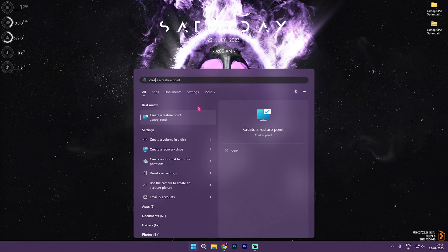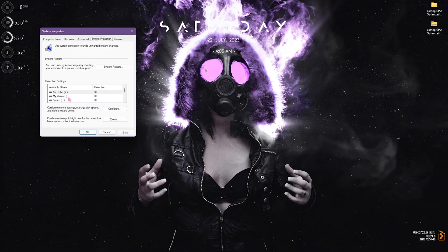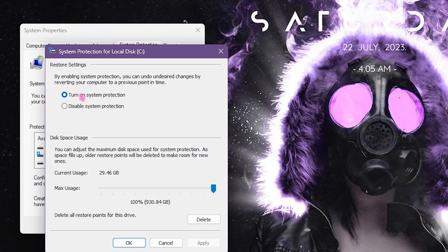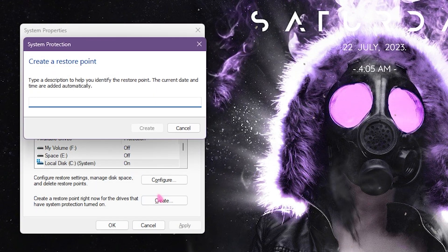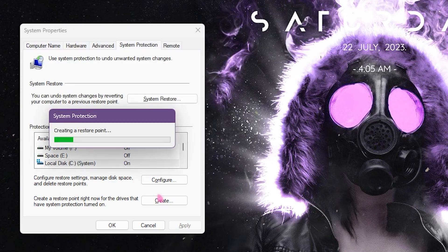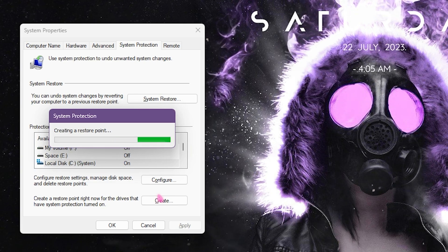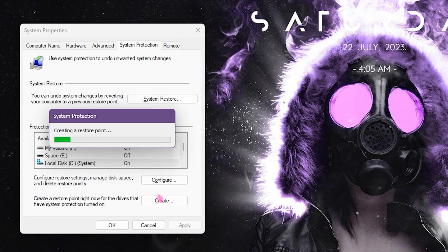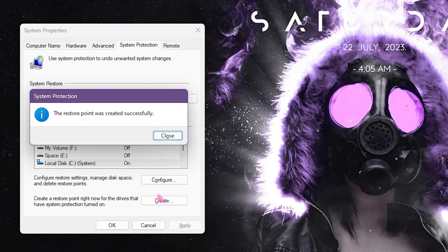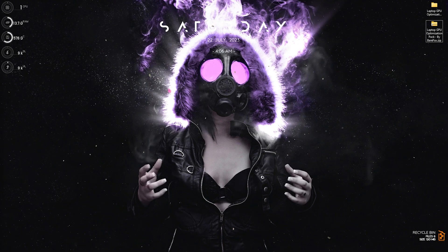Step number seven is creating a restore point, and this is as important as it sounds. Search for 'Create a restore point' — system properties will open. Select Local Disk C, click Configure, make sure system protection is enabled, click OK, then click Create and name it 'GPU' so you remember it. We always recommend this so that if your PC runs into an error, you have a point to restore back to without any data loss.